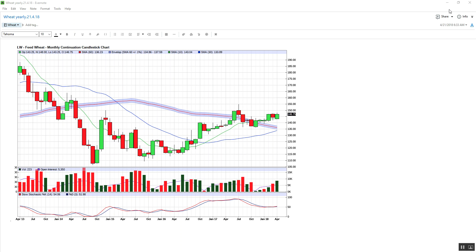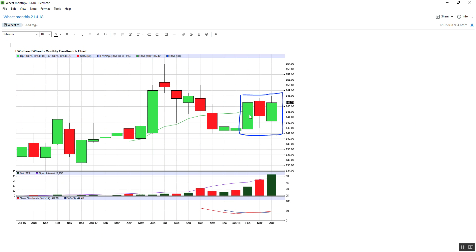Let's have a look down at the monthly. I've drawn a square around these three candles here. We can see the positive month here — February, March. We can see the reversal, and now we're coming back with the green candle here, and we tested the swing high.